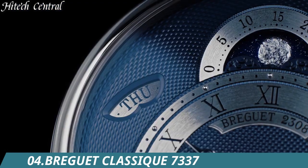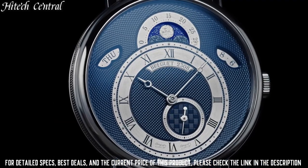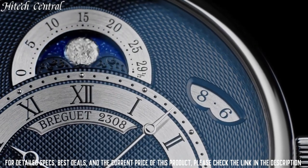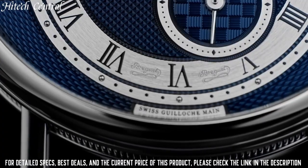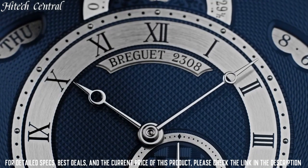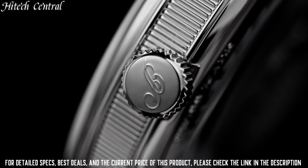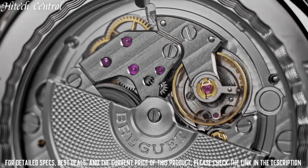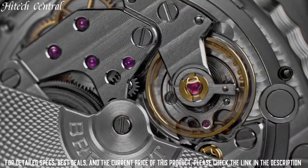Number 4: Breguet Classique 7337. 18-carat rose gold case with a brown alligator leather strap. Fixed 18-carat rose gold bezel. Silver guilloche dial with blue Breguet-style shaped hands and Roman numeral hour markers. Minute markers. Dial type: analog. Scratch-resistant sapphire crystal, pull-push crown. Transparent case back, round case shape. Case size: 39 mm, case thickness: 9.9 mm.